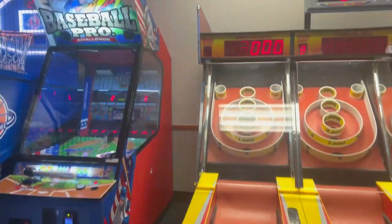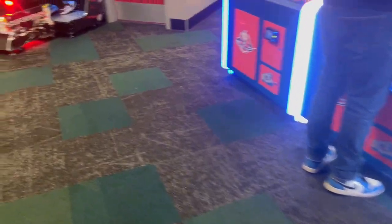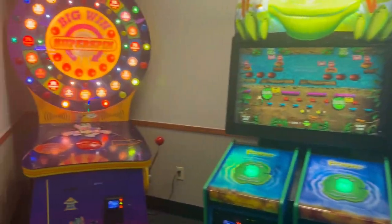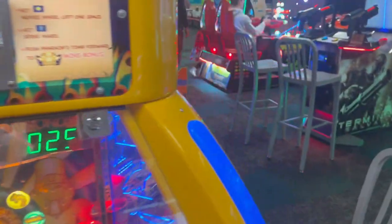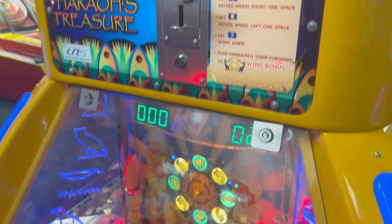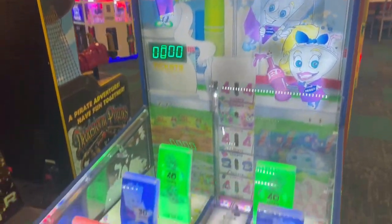Over here there's Baseball Pro Junior, which is pretty cool — a baseball challenge. There are some more blue and orange tickets and a few more games. There's Super Cars, a basketball aqua machine, Chair of Treasure. I actually filmed my 100th win challenge at this location.